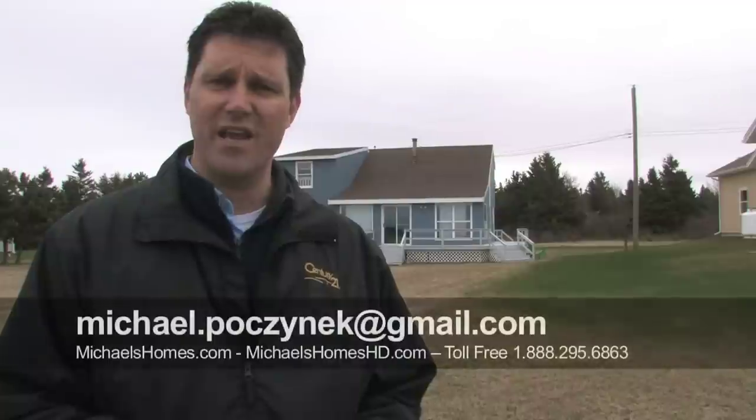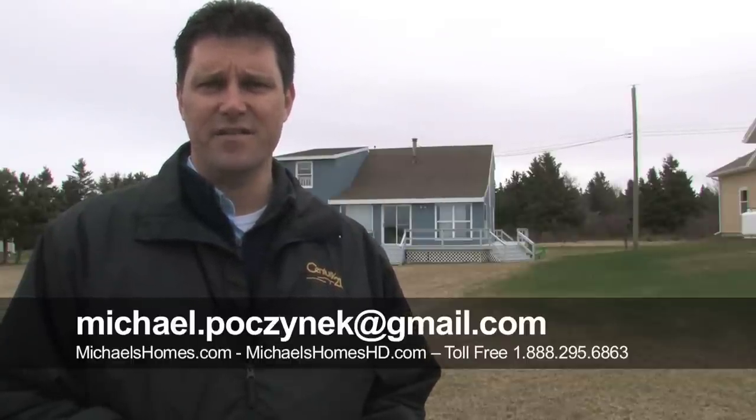Thanks for watching. Make sure you subscribe to my YouTube videos. As of today we've had about 123,000 views, which makes us by far the number one source for videos in PEI. Also, subscribe to my weekly newsletter at michaelshomes.com. Thank you and have a great day.